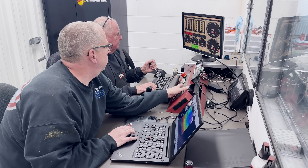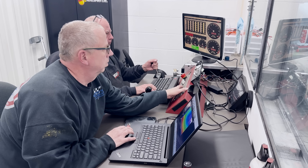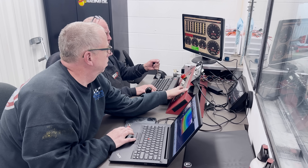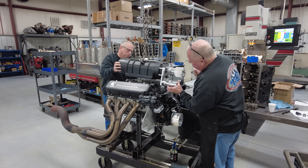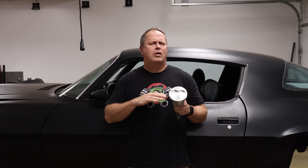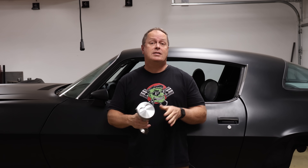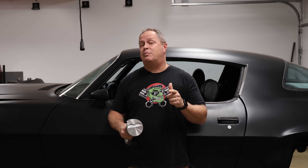Our friends Keith and Jeff Dorton at Automotive Specialist had a pretty unique situation come up when they got a job to rebuild a brand new and already complete engine — and it's a sweet one. The engine came in because the original builder was having trouble getting it properly tuned on the dyno. All I know is that it was a 565 cubic inch big block with a 1471 blower on top, and once Jeff got it fired up and running it did great.